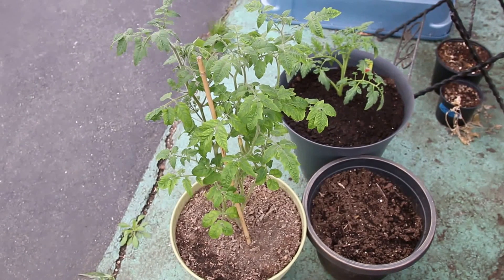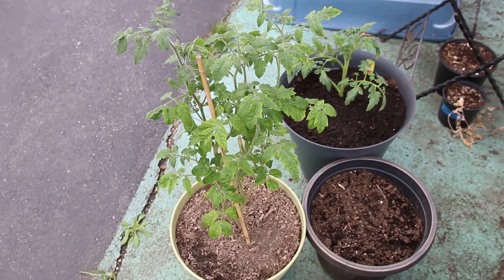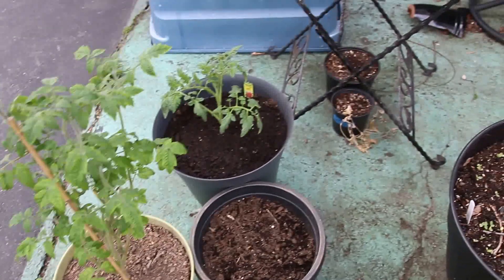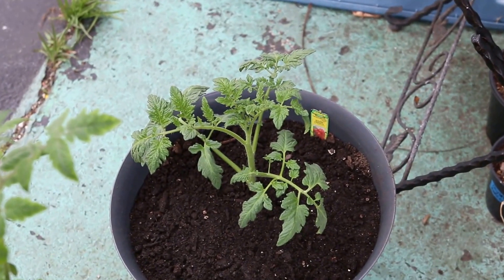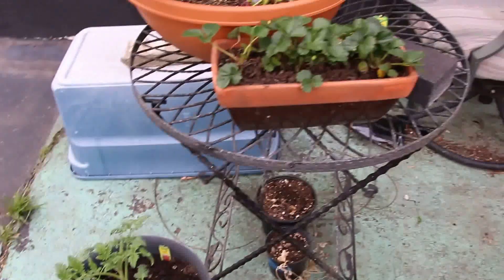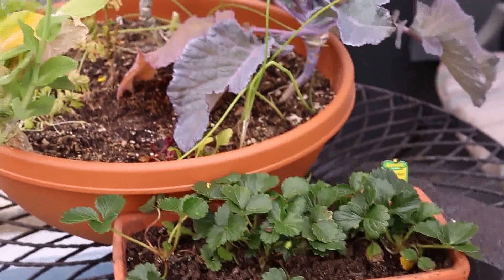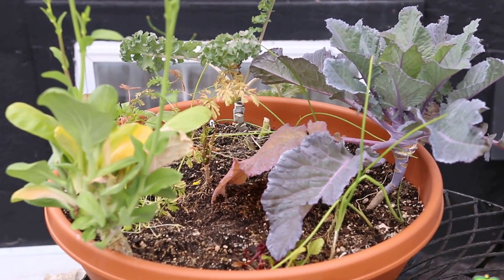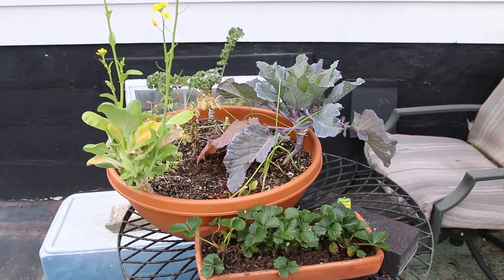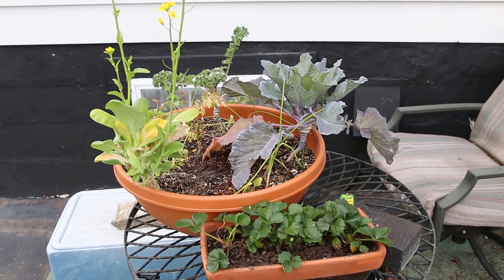I've got a couple tomato plants. The one cherry tomato plant that I had indoors under the light — I mowed it down and it came back with force. This is one I bought at the store, just a regular tomato plant. I've got some strawberries. This is that big bowl planter I had indoors with the kale, kohlrabi, strawberries, Swiss chard, and carrots — a bunch of stuff.